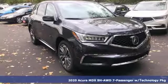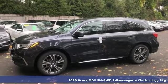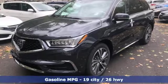Here's a new 2020 Acura MDX. Flexible and luxurious, this MDX is a statement of smart sophistication. It comes nicely equipped with features you'll love.